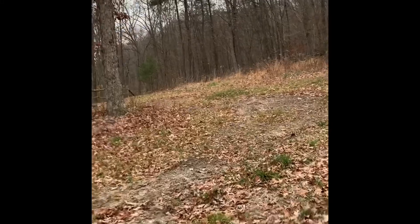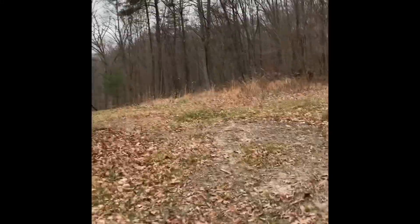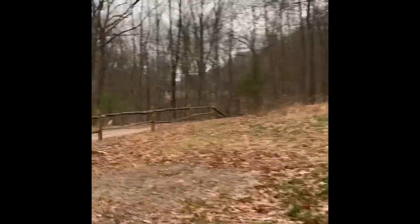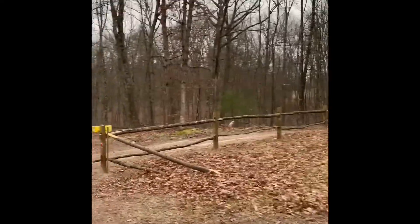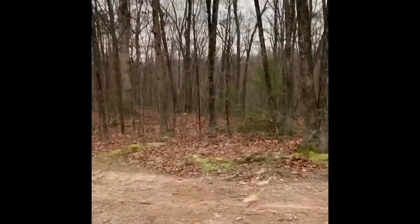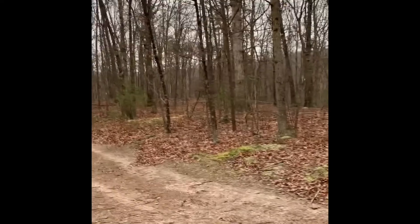Hello everyone. We're going to do a snow video today. This is my property and it's just starting to snow. I've lit a big brush pile here. I'm going to kind of show you this spot because we'll come back after there's a bunch of snow on the ground.